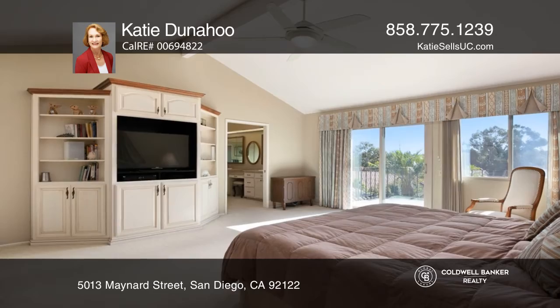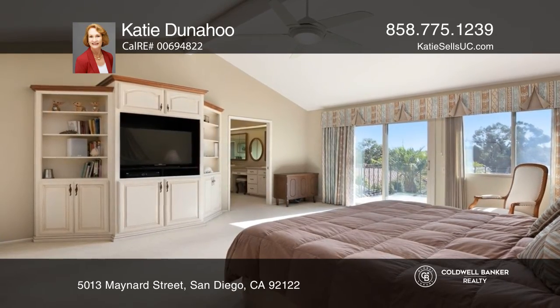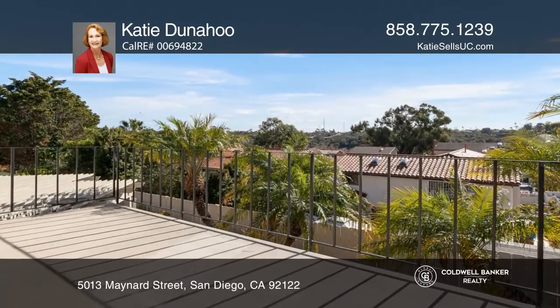The expansive remodeled kitchen features a large peninsula, a five-burner cooktop, double ovens, and a generous pantry.